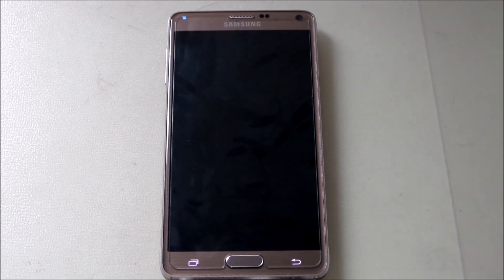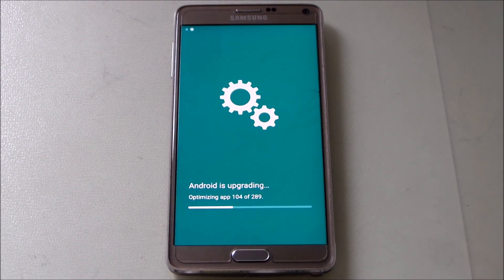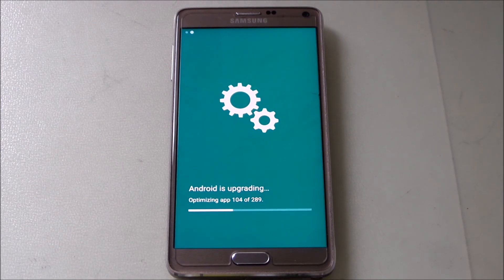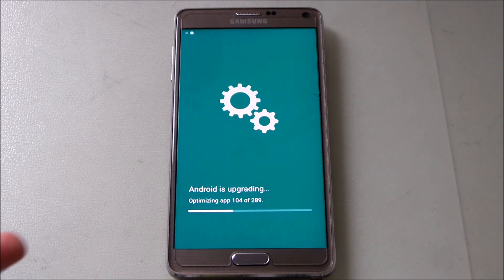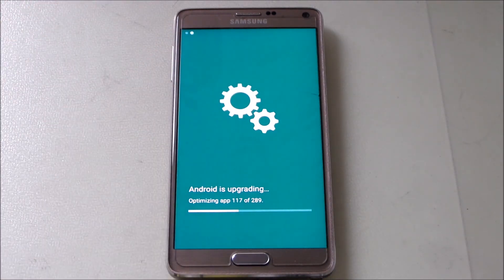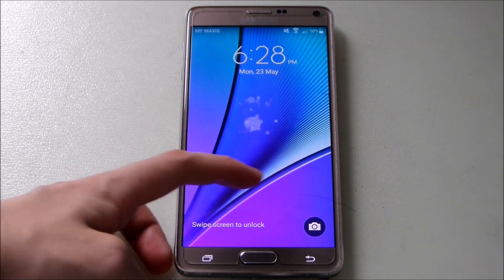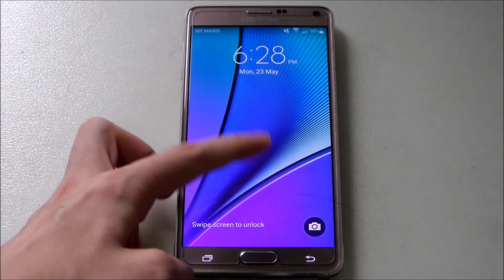Alright guys, the phone just rebooted — it took about 15 minutes, which is kind of fast. Now it's on the upgrade screen optimizing the apps. You can see it's kind of different — it's greenish — so it's not like the one square box in the middle like it was on Lollipop. It's a new kind of animation, a bit different. There are two dots here, which I think is just a status indicator. It's still optimizing the apps. I'll fast forward to the lock screen.